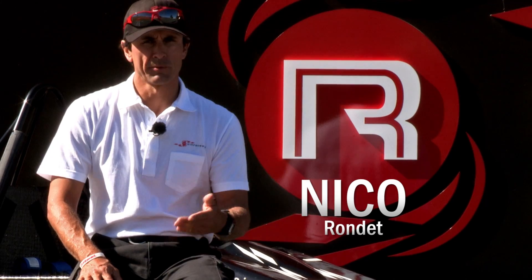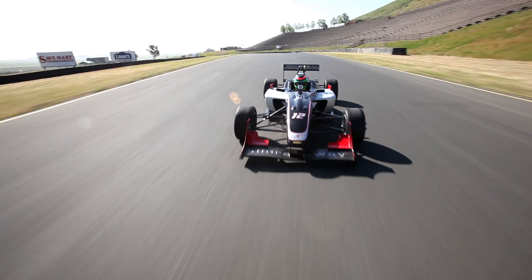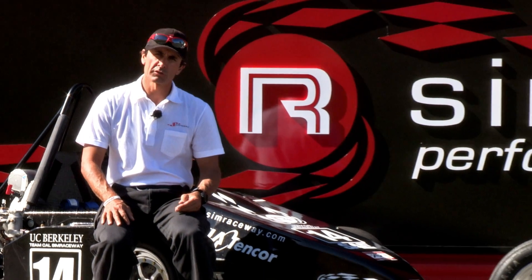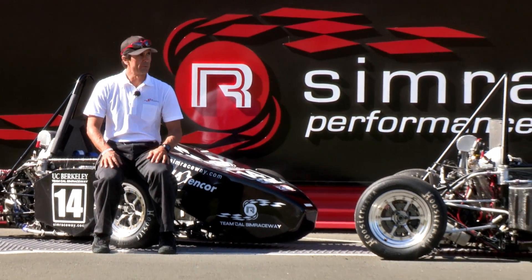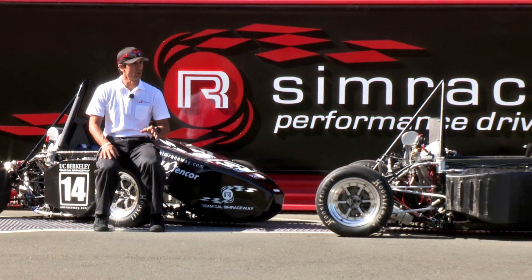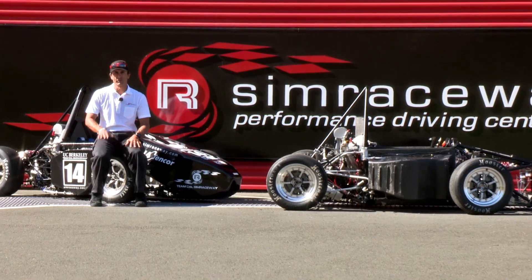Hello, my name is Nico Rondet. Some of you have seen me before in one of the other chapters of this show, Real versus Virtual. I'm the chief instructor for the Sim Raceway Performance Driving Center here at Sonoma Raceway and also the head of the physics department in the simulator Sim Raceway.